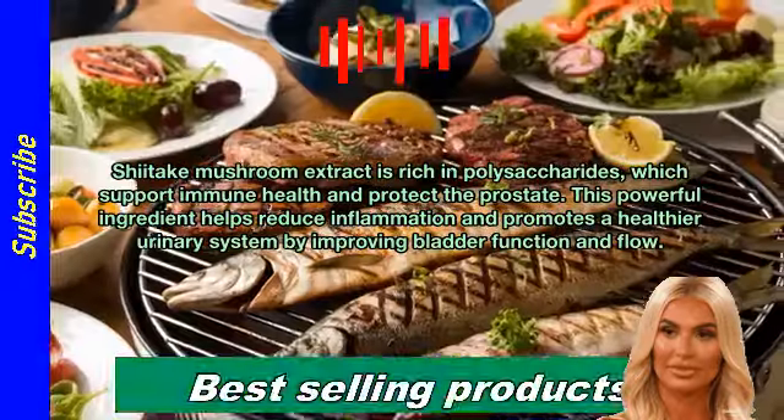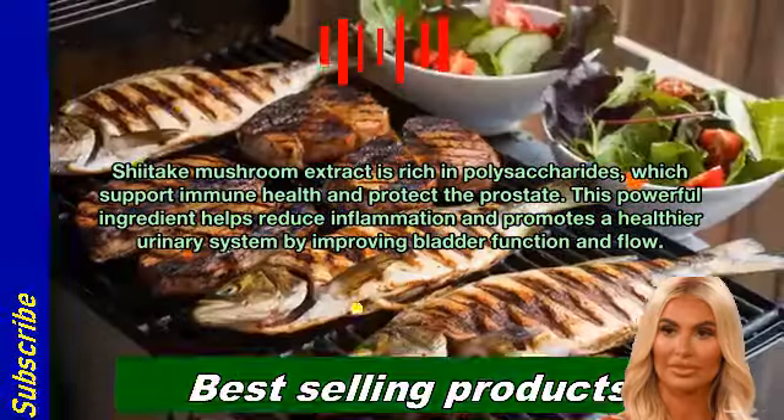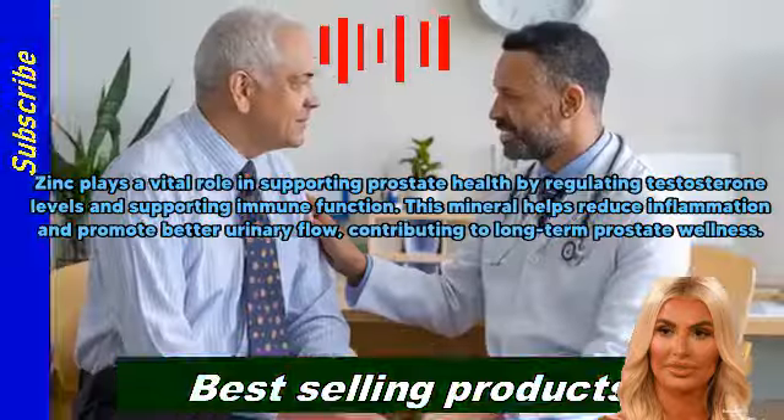Shiitake mushroom extract is rich in polysaccharides, which support immune health and protect the prostate. This powerful ingredient helps reduce inflammation and promotes a healthier urinary system by improving bladder function and flow.